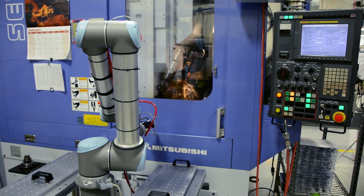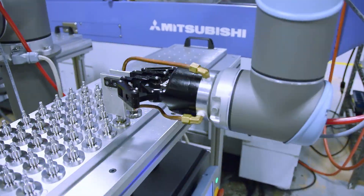The operator had to open the door, reach in, take the part out, put the part in, close the door, and hit the button.